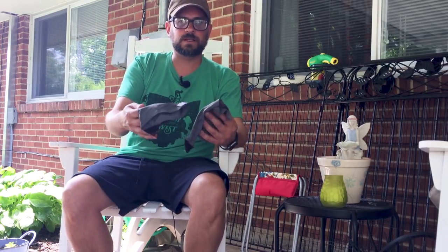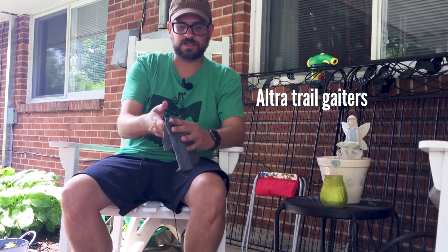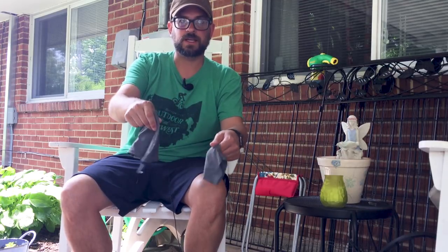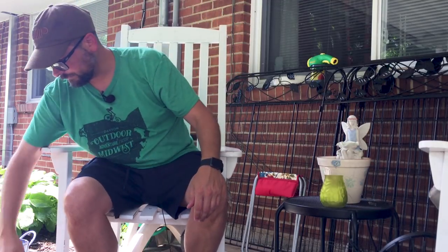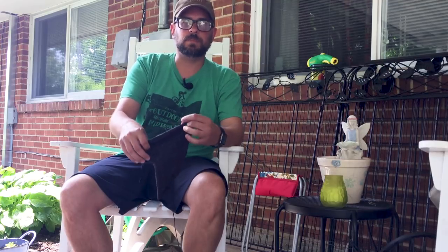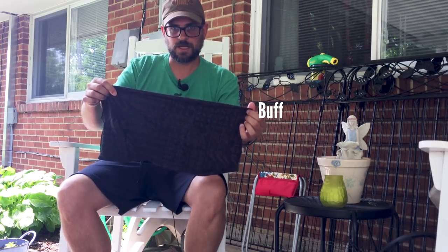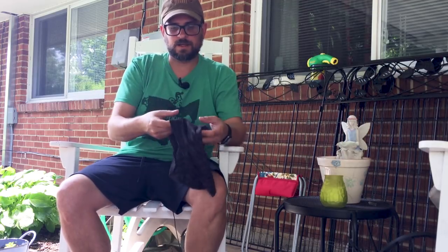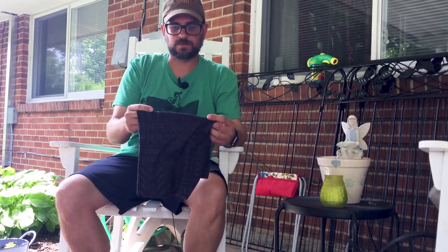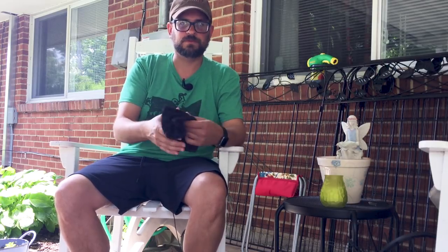Over my socks I'll be wearing ultra gaiters, which will protect me from ticks. These work fantastically — I love these ultra gaiters; they're not quite as good as the Dirty Girl gaiters I've found, but they're great. I'll also be taking a buff. I use this every summer and winter — great for wicking moisture, wearing as a hat, as a bandana, wiping sweat, or as a potholder when boiling water. A fantastic piece of gear; I don't go anywhere without it.